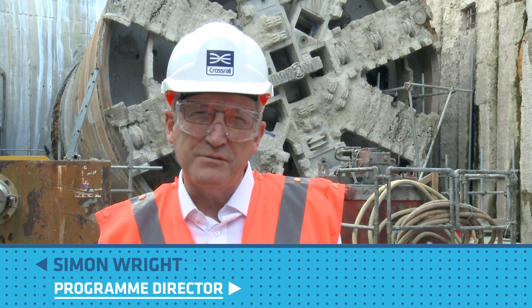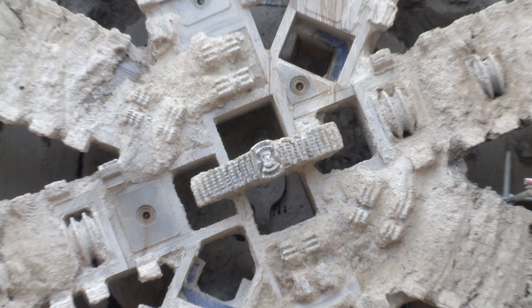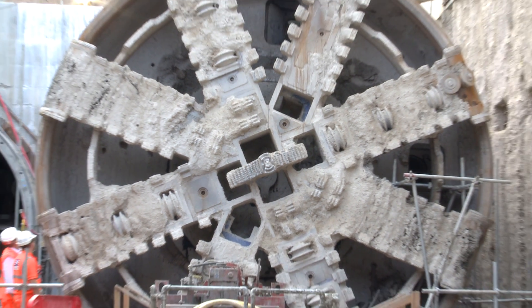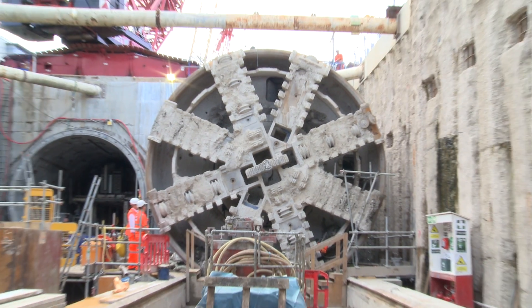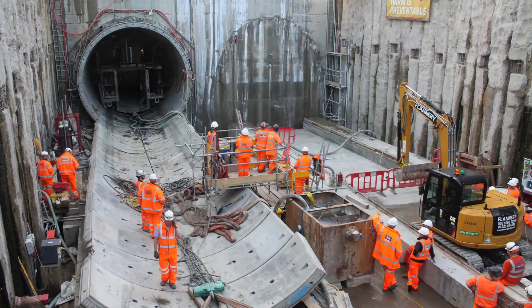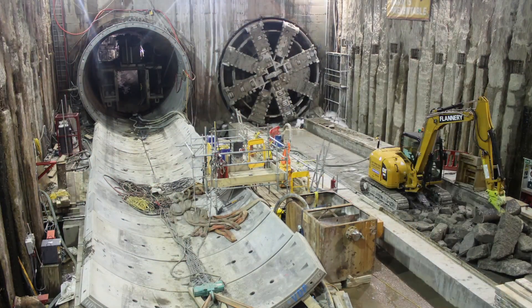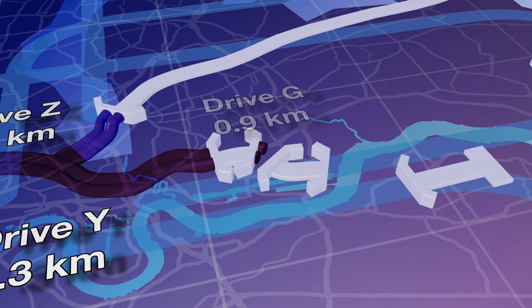We're at Victoria Dock Portal this afternoon and over my shoulder is tunnel boring machine Ellie, which has just completed its second drive, arriving here a few hours ago safely and under really careful control, breaking through the headwall and emerging out into this portal. This was one of the shortest drives at 900 metres but also one of the most complex.